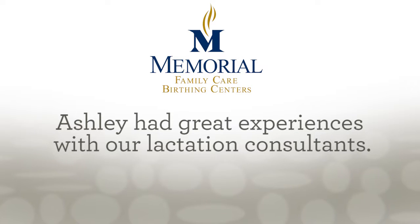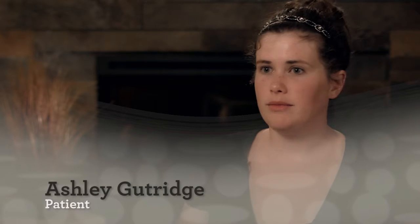I called the lactation department and they met with me and helped me multiple times — helped my baby learn how to breastfeed better and helped me learn how to breastfeed. Because of the help they've given me, my baby Mary and I have been able to exclusively breastfeed, and she's nine months old now and has never had any formula, which is amazing. I'm so thankful for it.